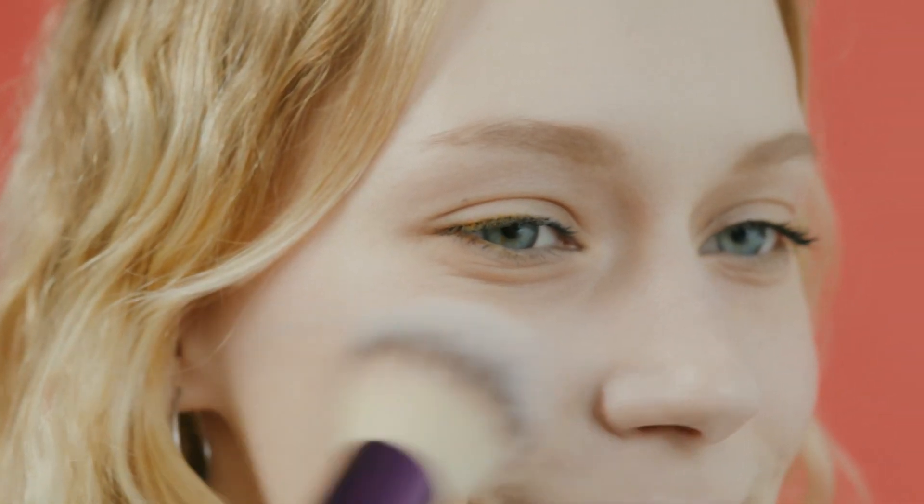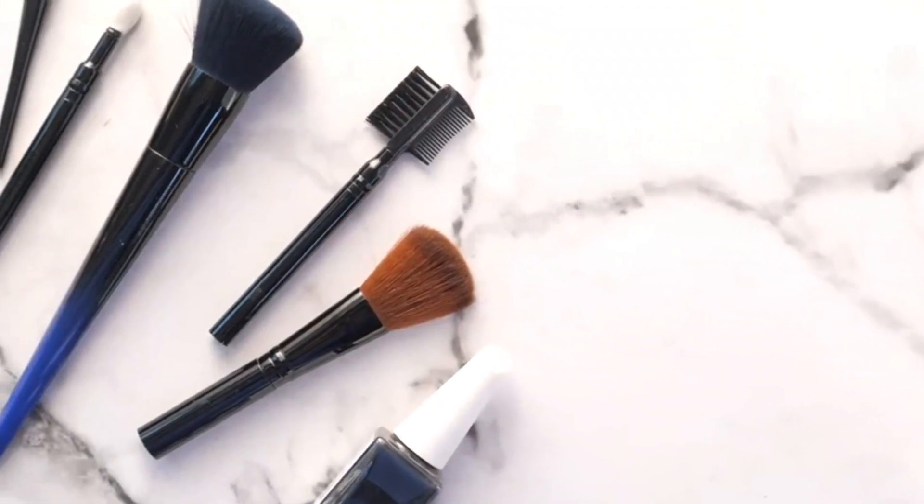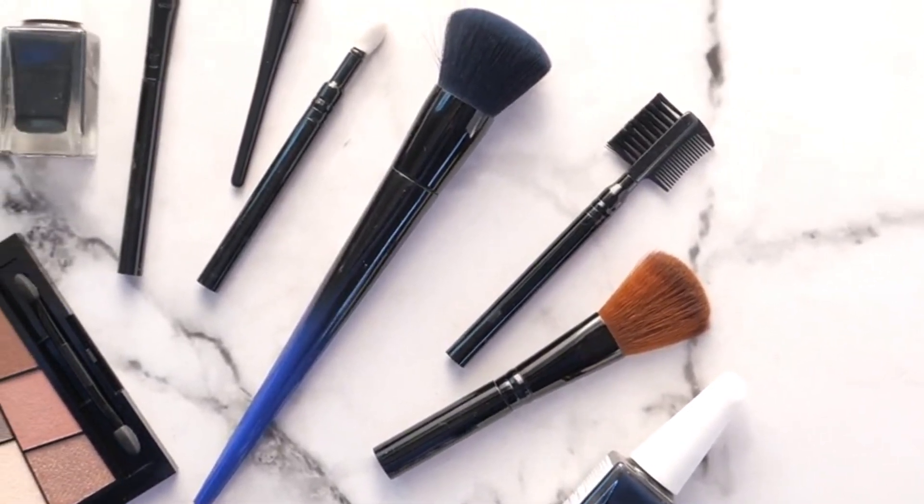Hey everyone, today I'm going to be talking about the top 5 best foundation brushes in Canada. There are lots of options out there, but in this review, I'll be focusing on the top 5 best foundation brushes in Canada. If you are curious to learn more about the price and other information, be sure to read my description.